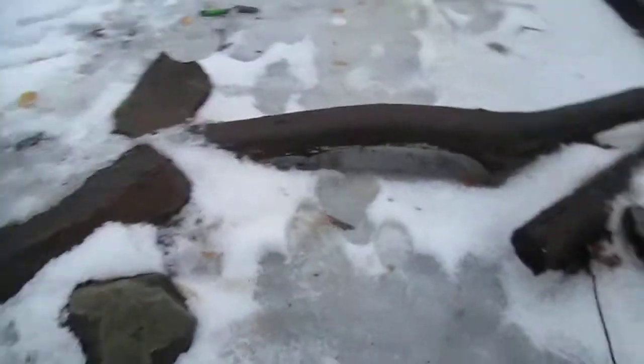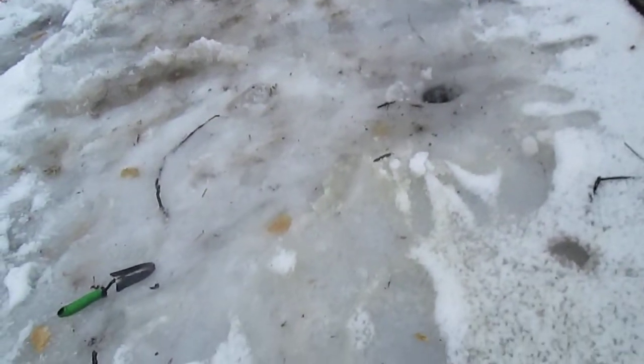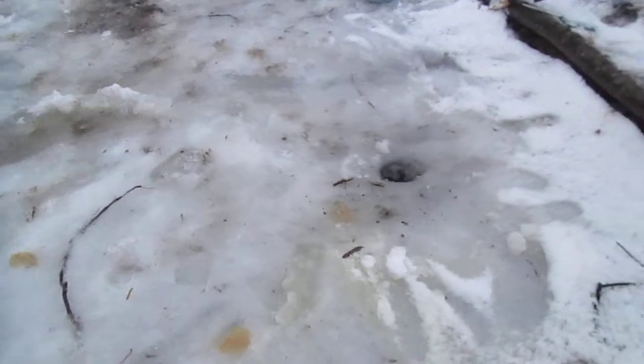In the history of the pond, we've never had such thick ice — ever. Last year we had like 3 inches. We had like 4 but we didn't make a hole through it — 3 or 4 inches of ice. Now we have 8. Right here we have 8 inches.